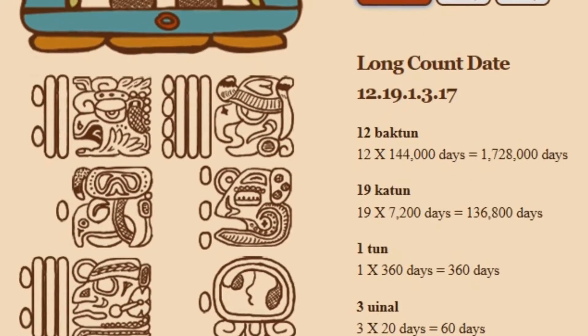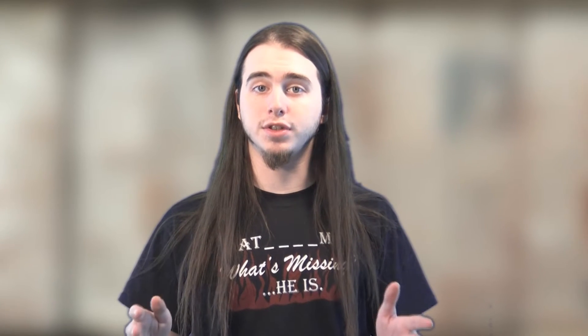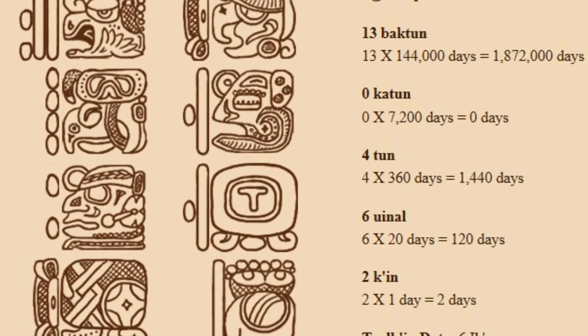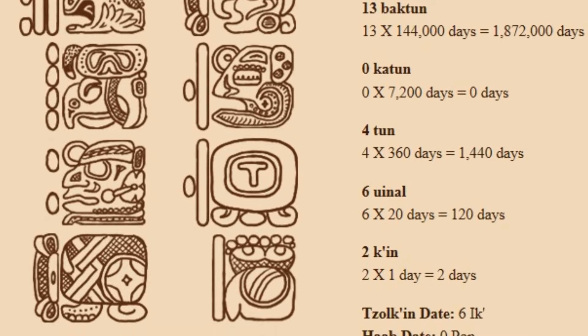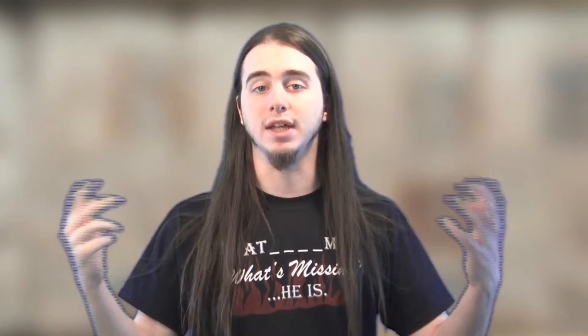My birthday, for example, is June 16th, 1994, and the long count date would look something like 12.19.13.17. April 1st, 2017, for example, would be 13.0.4.6.2, 0 pop, as its full Mayan date.